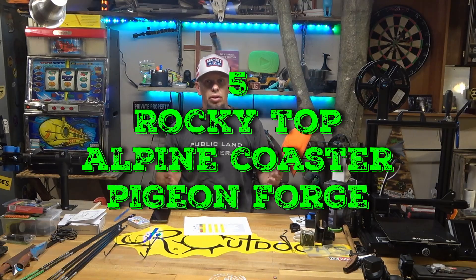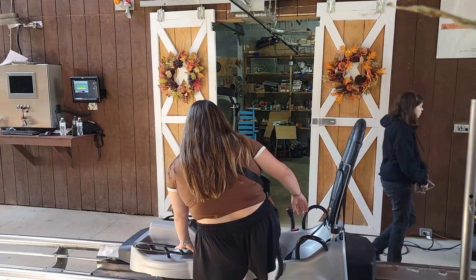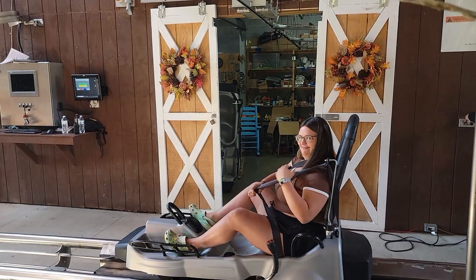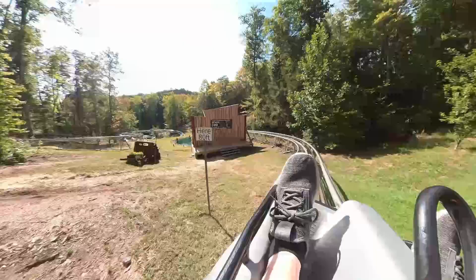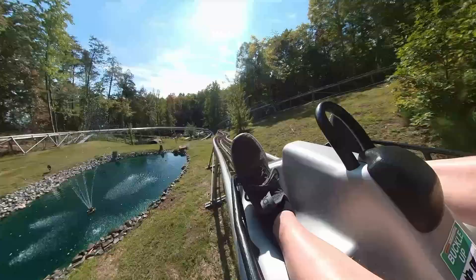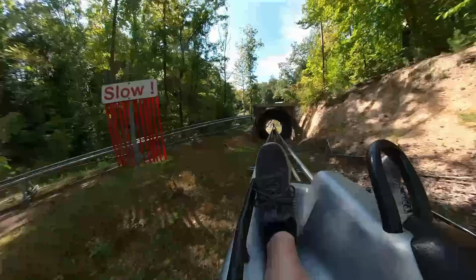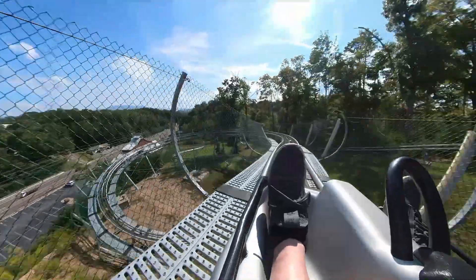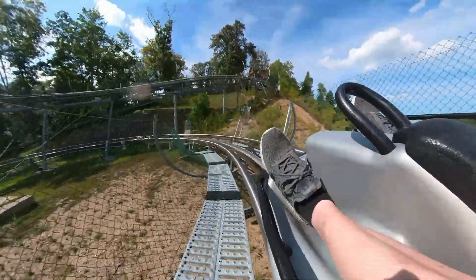Coming in at number 5 was Alpine Coasters — a roller coaster with a single car that you control. We went to the Rocky Top Alpine Coasters and that was a lot of fun. We had a coupon for $3 off, making it about $15 to ride, and if you came back again it was about $9. Me and both my daughters went on that and had a blast. The only thing that sucks is if you get someone really slow in front of you, so leave yourself plenty of room. You get up to about 25–30 miles an hour whipping around. It was neat to do at night — highly recommend. That's in Pigeon Forge.